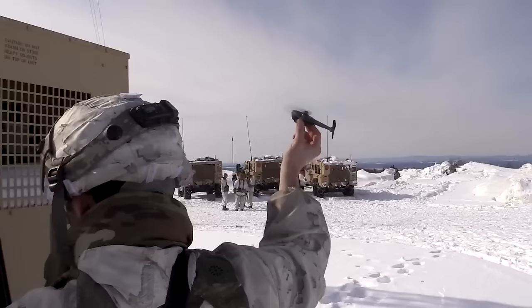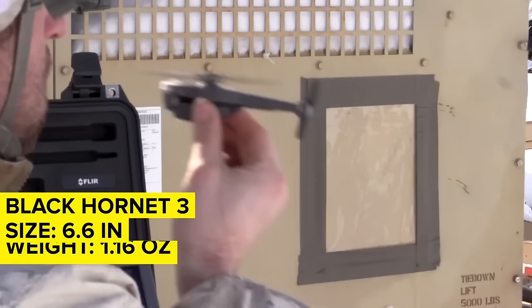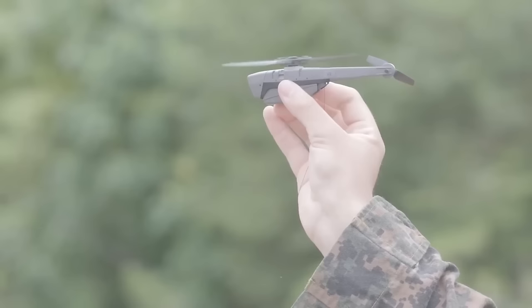Ukraine has received shipments of the Black Hornet 3, which measures just 6.6 inches from nose to tail and weighs only 1.16 ounces. In other words, they're tiny — so tiny that the drones are easy to hide among foliage and trees, making them almost imperceptible to opposing troops unless the drones are flown straight into them.